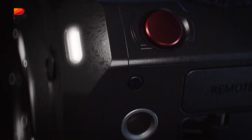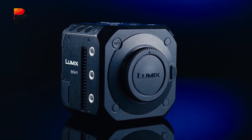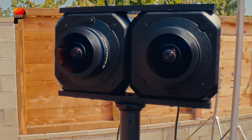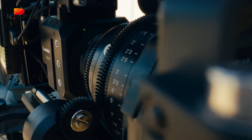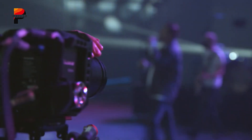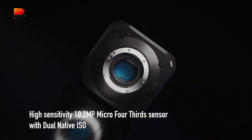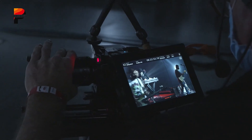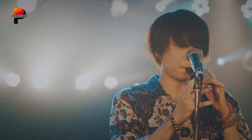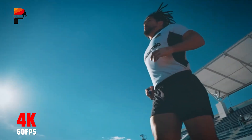The Panasonic Lumix BGH1 represents a bold step for the Lumix lineup, shifting into the world of box-style digital cinema cameras. Designed with modularity and portability in mind, the BGH1 combines cinema-grade features with a compact, cube-shaped body that weighs just 1.2 pounds and measures under 4 inches square, making it an appealing choice for filmmakers, broadcasters, and creators who require both mobility and professional performance. Note that you'll need modular accessories to make this camera work properly. At its core, it's powered by a 10.2-megapixel micro four-thirds sensor with Panasonic's dual-native ISO technology, allowing for excellent low-light performance and up to 13 stops of dynamic range.